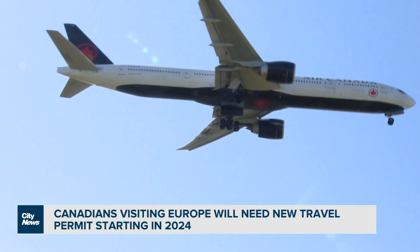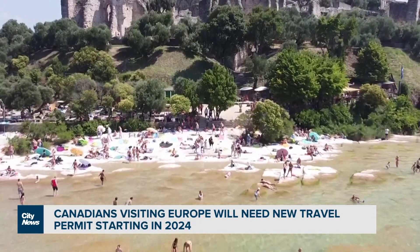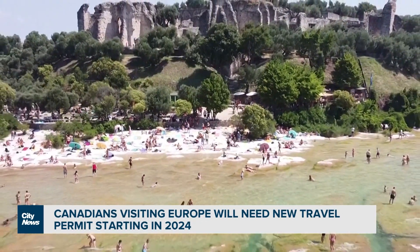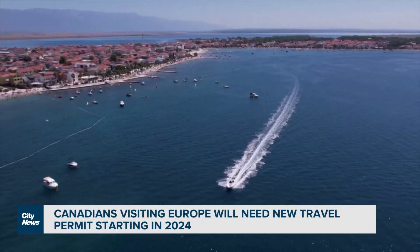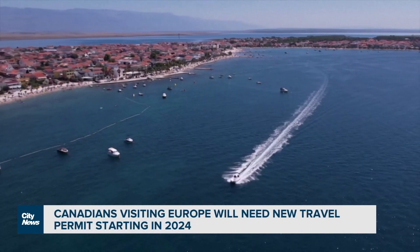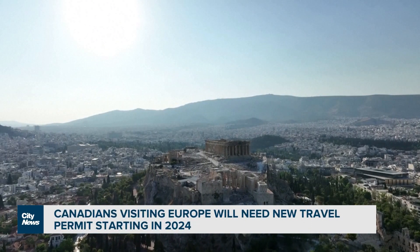Otherwise, what's the point? Although the application is expected to be quick for most, experts say it is best to get it done at least a month before your trip, as approval could take up to 30 days if you're asked to provide additional information or documents. With a Nexus card, you have to do the fingerprints and all that sort of stuff — it's much more involved. But think of this as a Nexus card light, because that's essentially what they're trying to do.